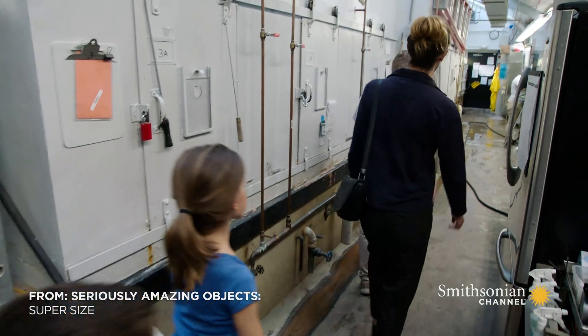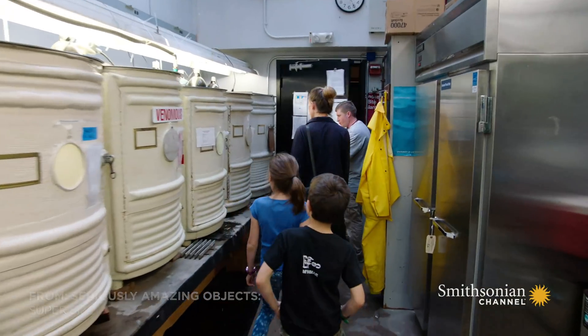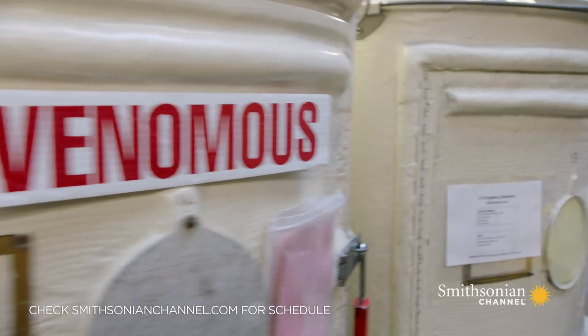Most amphibians fit inside the palm of your hand, but the ones assistant curator Matt Evans keeps behind the scenes could chomp your fingers off.